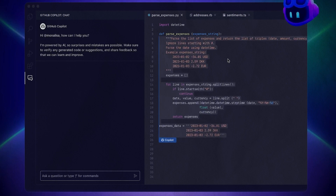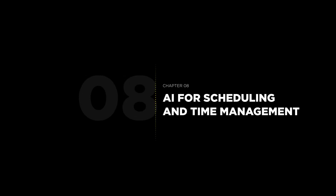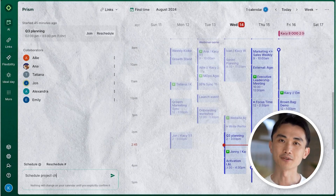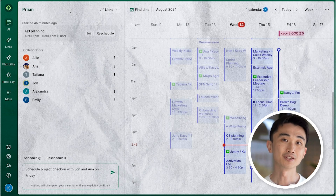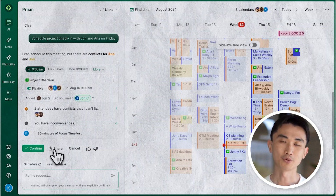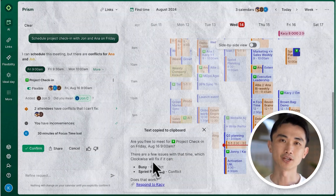Managing your time is critical for productivity, and AI can help you stay on track. Tools like Motion and Clockwise analyze your calendar and automatically schedule meetings, work blocks, and personal time to make sure you stay productive without burning out. They learn your habits and adjust your schedule accordingly.